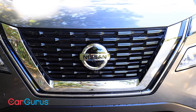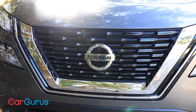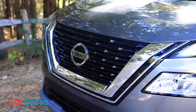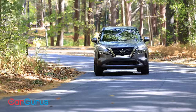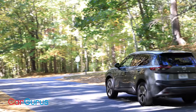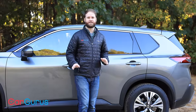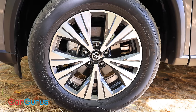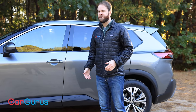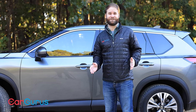The new redesign keeps the V-motion grille but puts it on a more upright profile. This car is handsome — it's much chunkier and bulkier compared to the previous generation Rogue. This one looks less like an elusive halfback and more like a bruising fullback, and that's good. Tough is in. Our tester is an SV trim with 18-inch wheels. It's got this big slab-sided design, but it's not quite as visually stimulating as the last generation Rogue was.